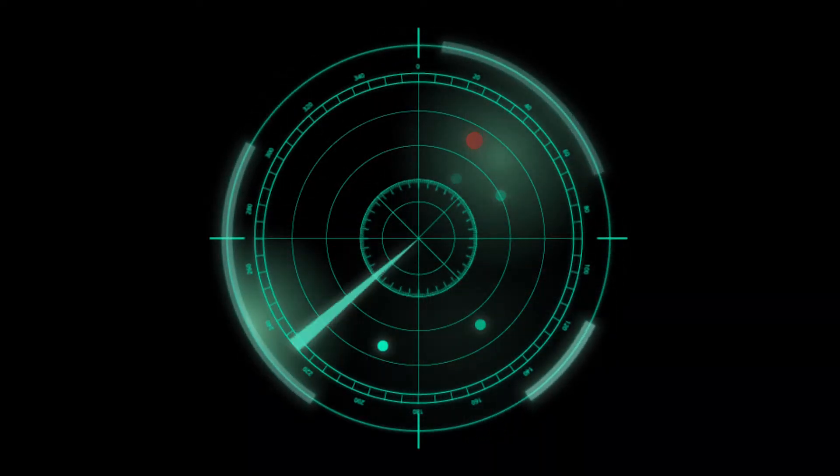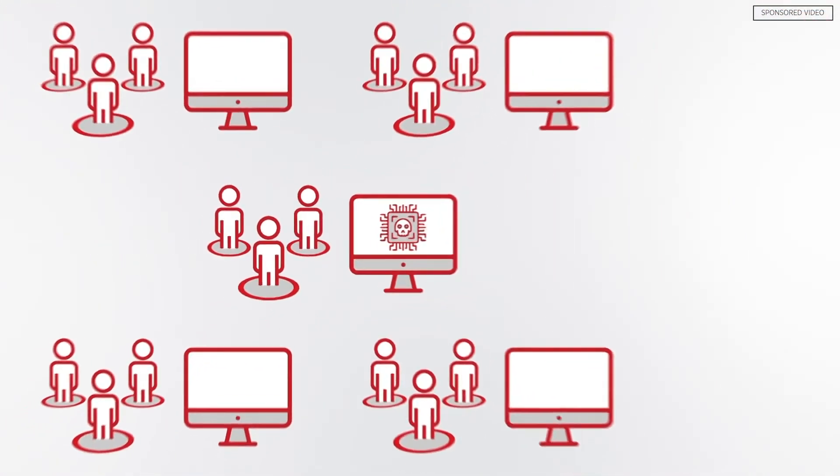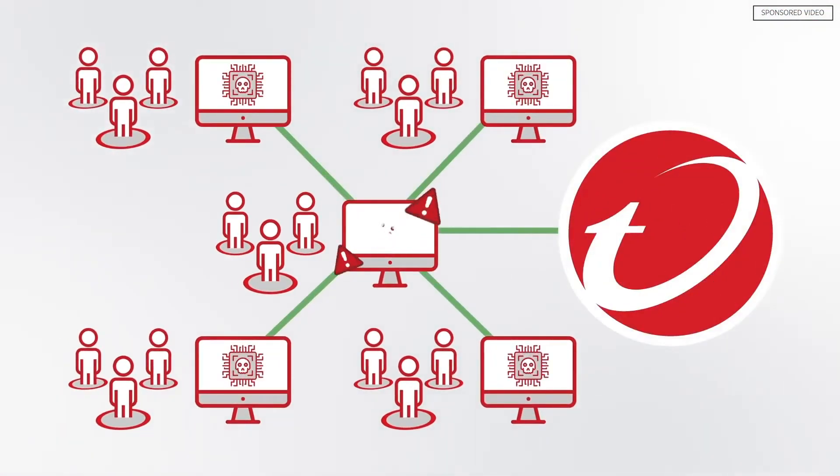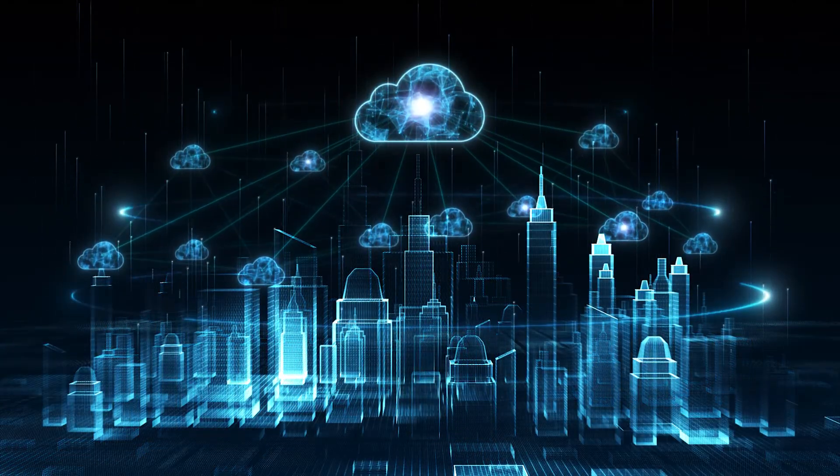When something comes into the network, it builds an entire root cause analysis report — almost like a spider web — and you can trace every little piece, from who it touches to what computer it infects to what emails are sent out. As a cloud-based solution, deploying Trend Micro Worry-Free XDR is simple and fast.